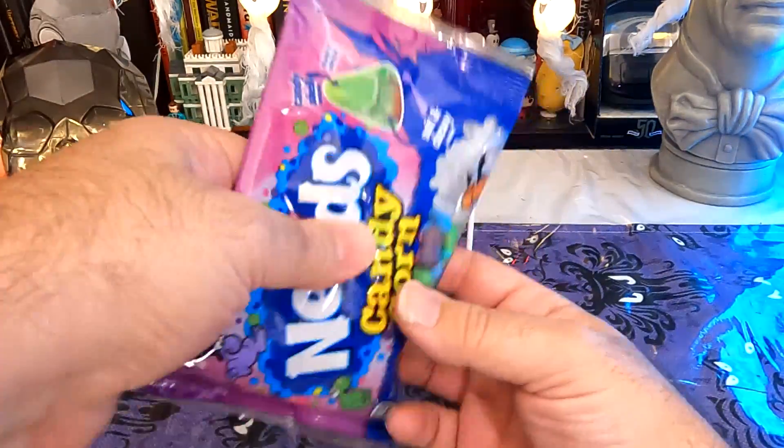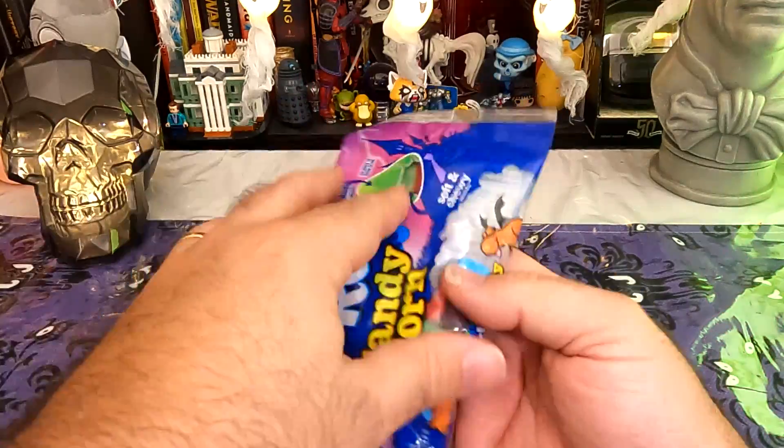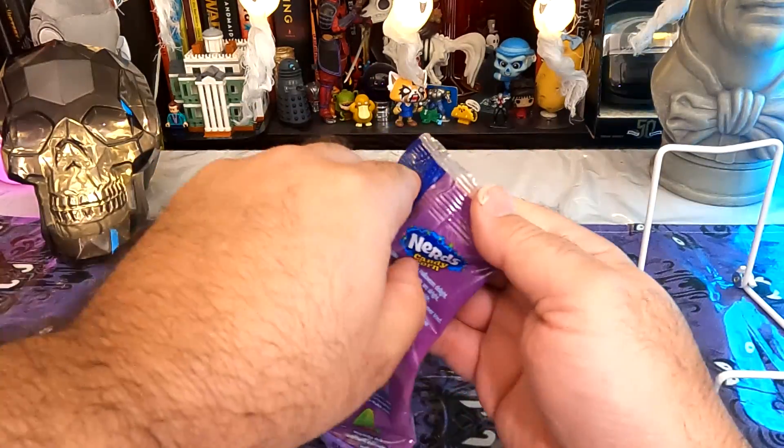One thing that does feel interesting is that up near the top of the package, it feels like there's a bunch stuck together. I'm not sure what that's going to be like, so let's crack them open.